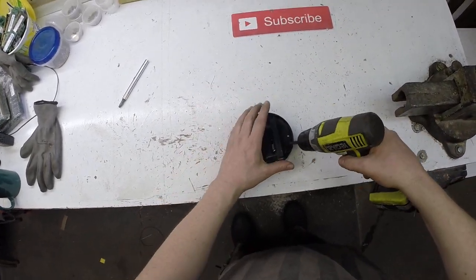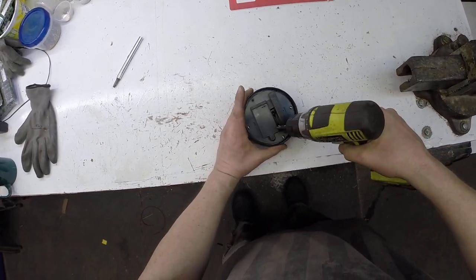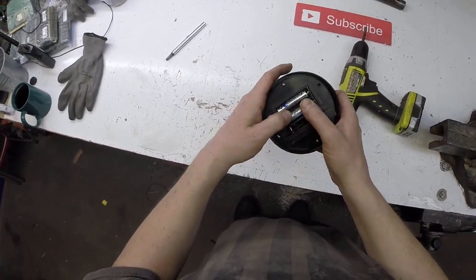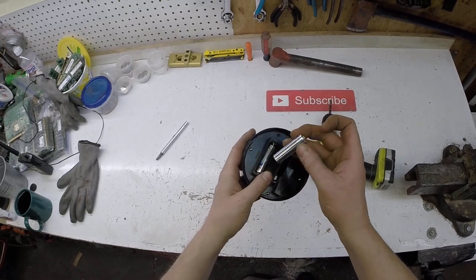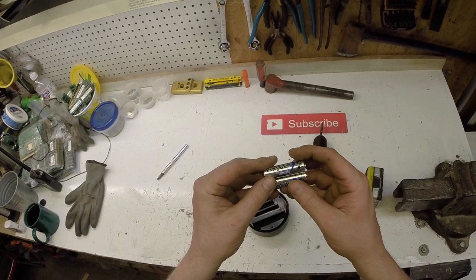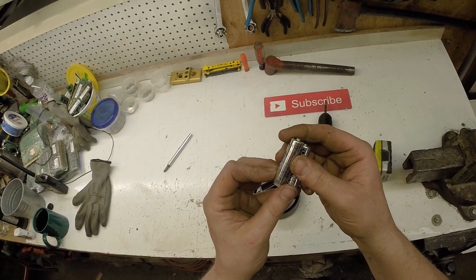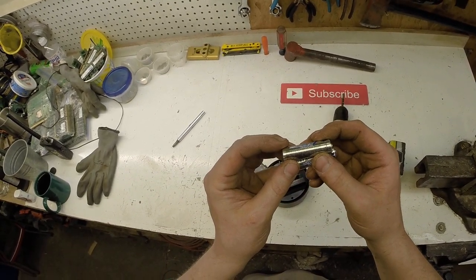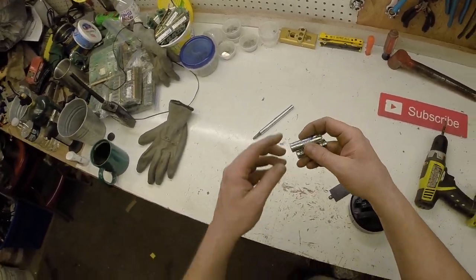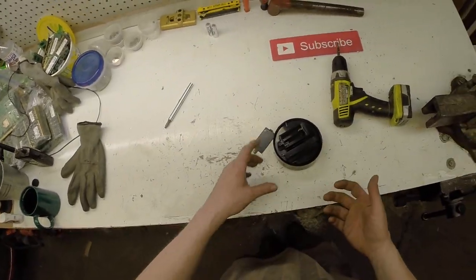There are batteries in this too — batteries are just pollution, so I'm doing Mother Nature a favor. They're ultimate lithiums. I've never seen Energizer lithiums before. These aren't gonna end up in a landfill; they're going in my lithium battery horde and I'll sell them on eBay someday once I have enough of them.